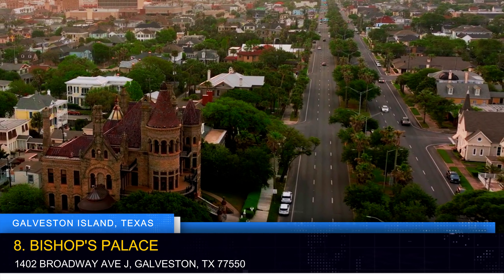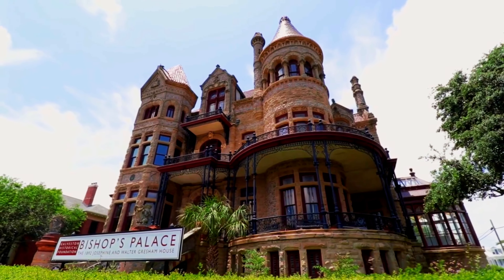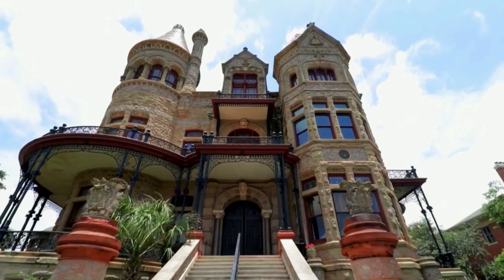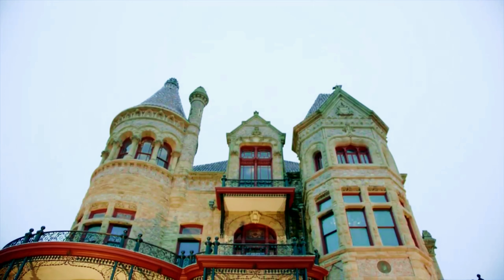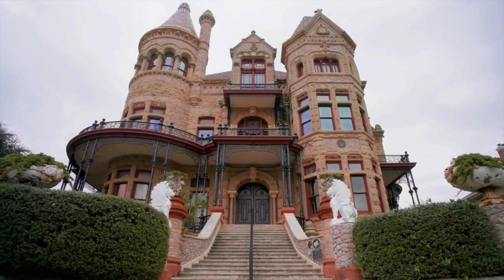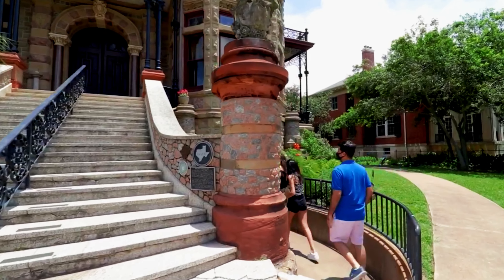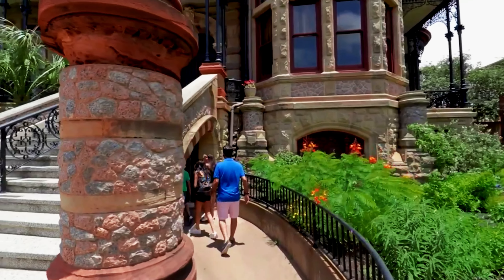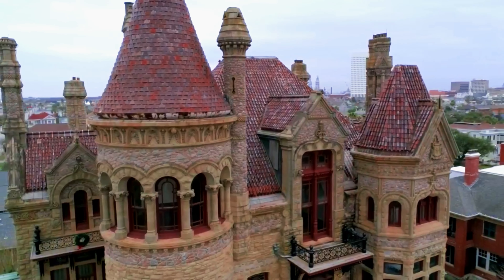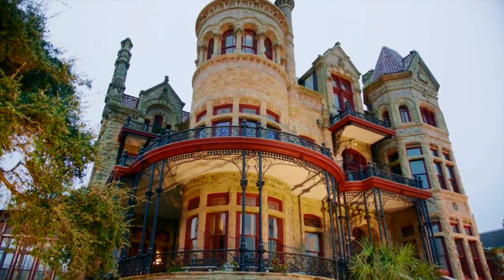Indulge in a glimpse of opulent Victorian architecture by visiting the Bishop's Palace, also known as Gresham House. This National Historic Landmark stands as a testament to the island's rich history and architectural prowess. Guided tours offer insights into the intricate details, stained glass windows, and lavish furnishings that characterize this exquisite mansion. As you walk through its rooms and corridors, you'll be transported to an era of refined elegance and timeless beauty.